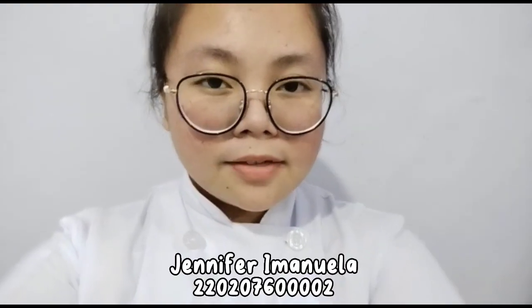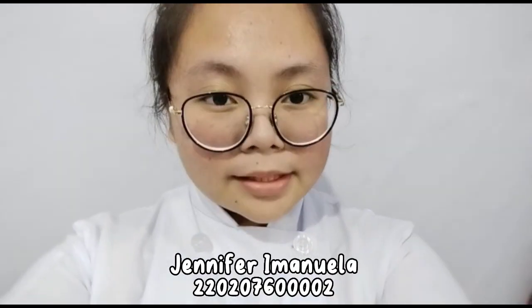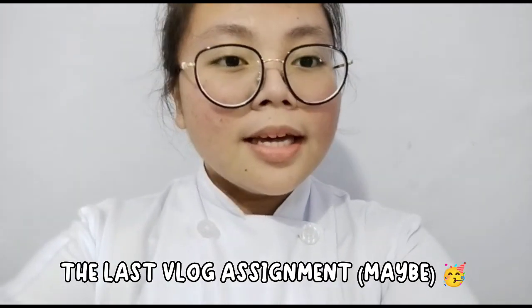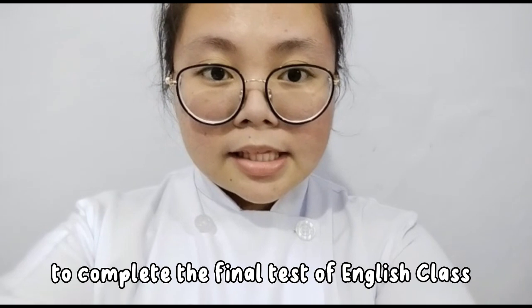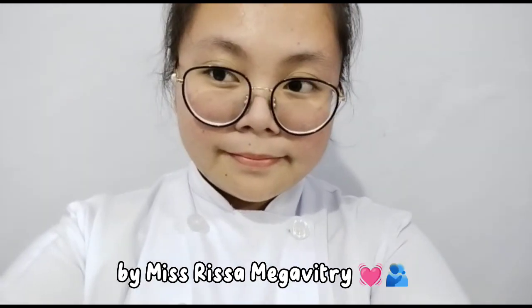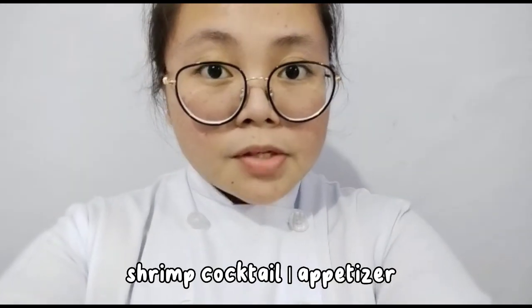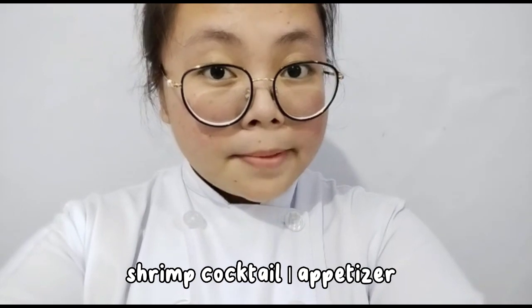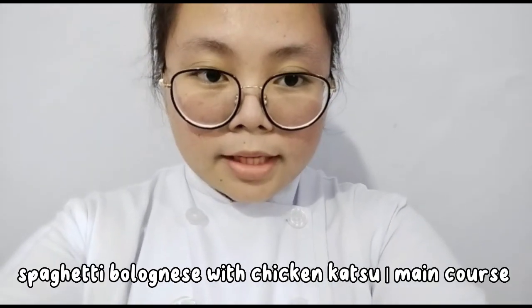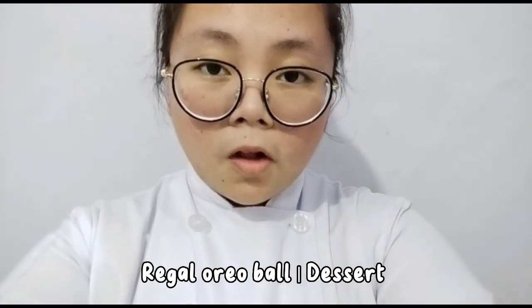Hello guys, back with me Jennifer Emanuela, and welcome back to my channel. This is the last vlog assignment. I'm making this video to complete my final test of my English class by Miss Risa Megavitri. In this video I'll make one set menu that contains shrimp cocktail as an appetizer, pumpkin soup as a soup, spaghetti bolognese with chicken katsu as a main course, and regal oreo ball as a dessert. So check it out.